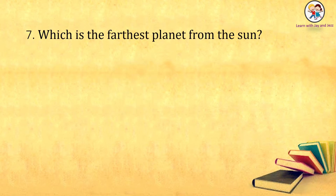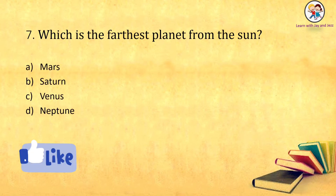Which is the largest planet from the sun? Mars, Saturn, Venus, Neptune. The answer is: Neptune.